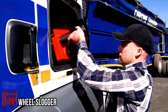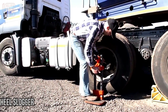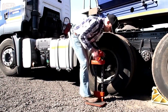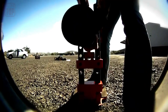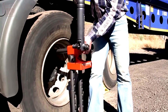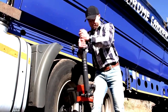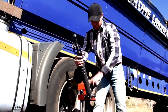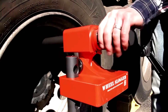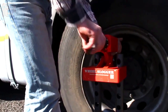The Wheel Slogger is a valuable asset for professionals engaged in the repair and maintenance of trucks and heavy equipment such as tractors and harvesters. Its primary function is to simplify the process of wheel removal and mounting, enabling users to adjust torque within the range of 450 to 650 Newton meters. Upon request, the company is even willing to provide a model capable of delivering 1,000 Newton meters of torque.